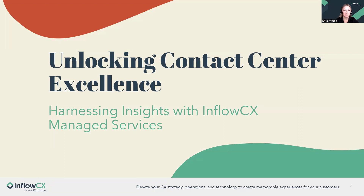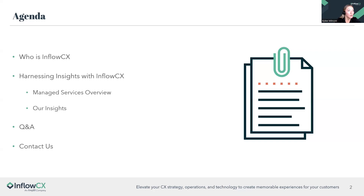Welcome everyone, my name is Kylie Mince and I'm a marketing associate here at InFlow CX. Today we're going to be talking about harnessing insights with InFlow CX managed services in order to unlock contact center excellence. We'll give a brief intro on who InFlow CX is, then hand it off to Tommy Mullins to dive into our managed services and insights. We'll have a Q&A session, so please feel free to throw questions in the chat as we go.